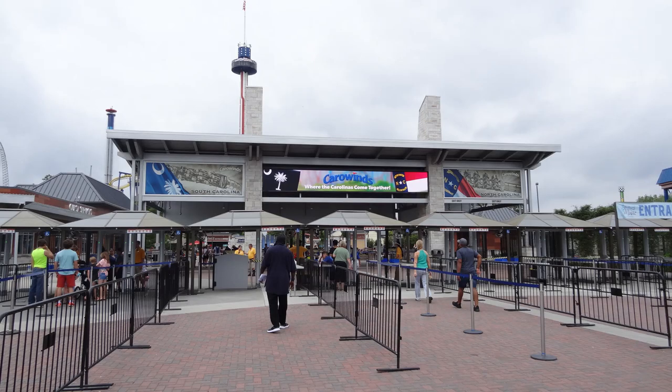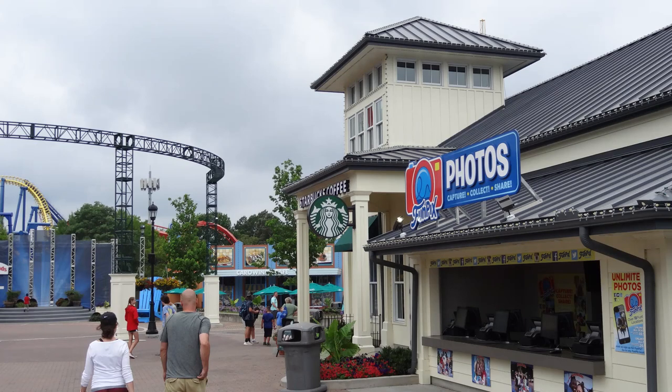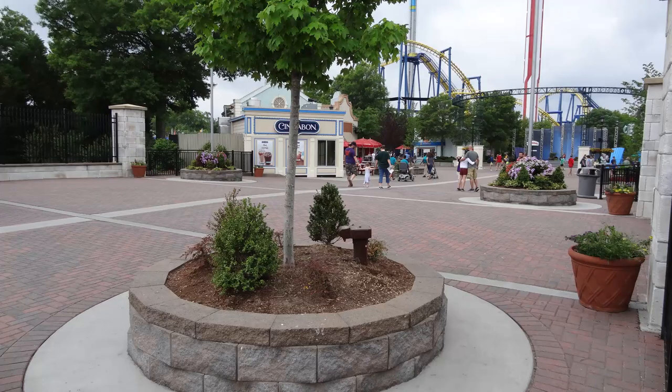You go through the security and they do a very efficient job here, just like they did at King's Dominion and Cedar Point. Very efficient, very quick. They let you know right off the bat what you need to do to help them out and to get through there quickly. Very well done. You enter the park and you have this small midway with a Starbucks and some other eateries and merchandise shops and things like that. Great way to enter.